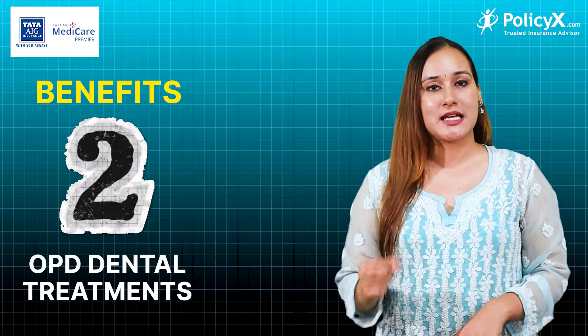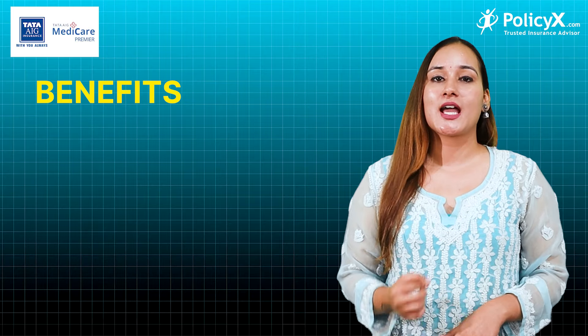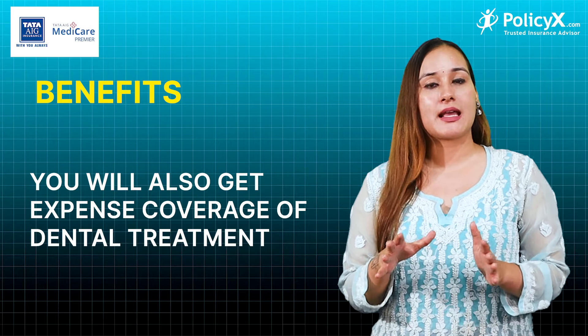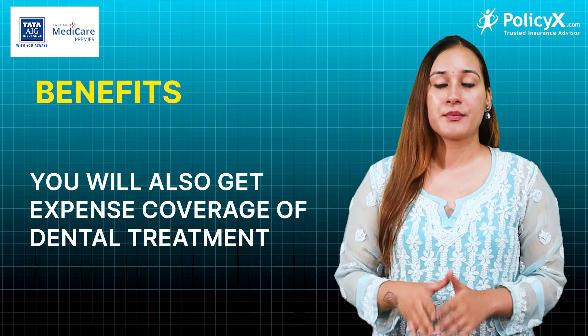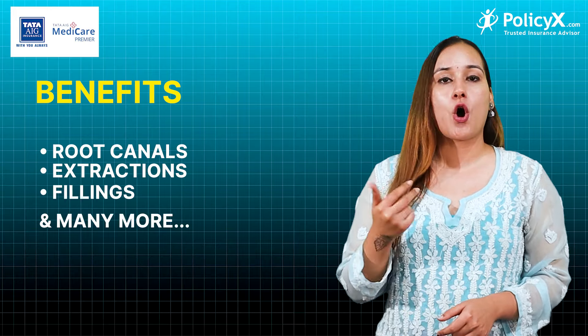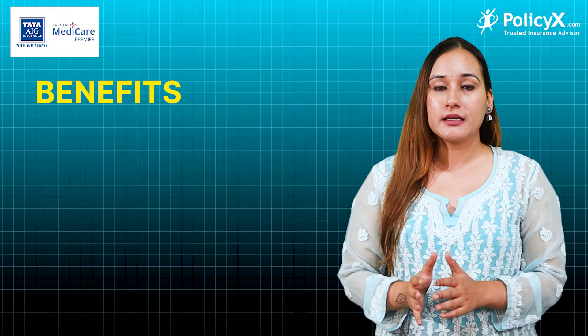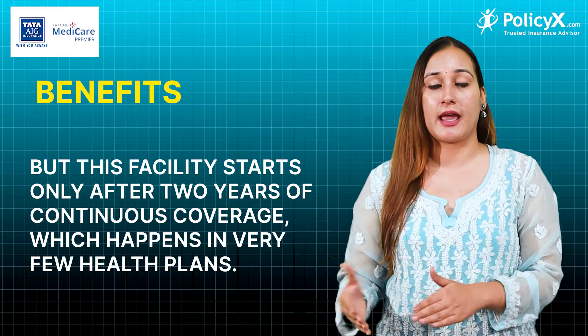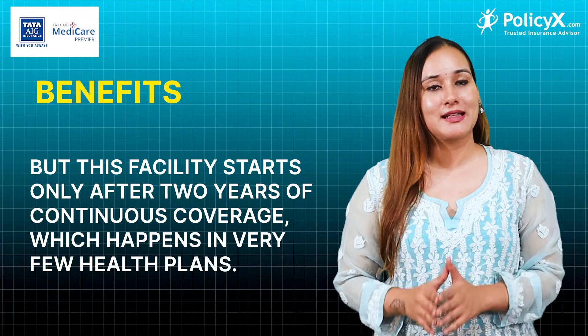The second benefit is OPD dental treatments. With Tata AIG Medical Premium, you will also get expenditure coverage for dental treatments like root canals, extractions, fillings, and many other things. However, this benefit is available 2 years after the policy start, which is very low compared to other health plans.